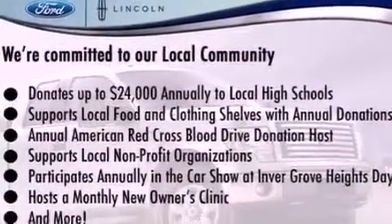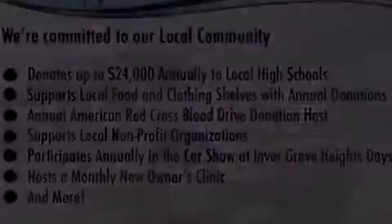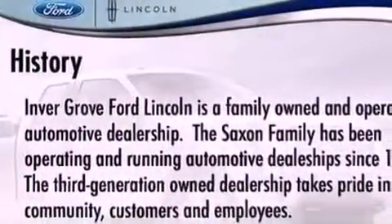Additional features include dusk sensing headlights, an anti-lock braking system, side curtain airbags, heated side view mirrors, and an anti-theft protection system.